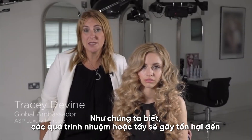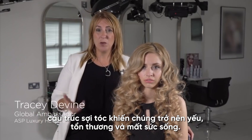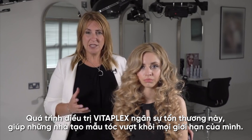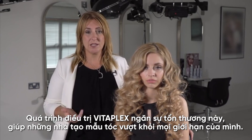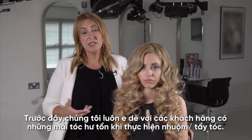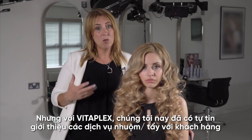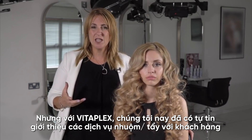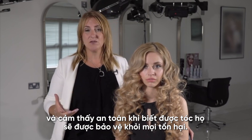As we know, chemical processes damage the inner structure of the hair, leaving it weak, vulnerable and lifeless. Vitaplex biomimetic treatment prevents this damage, lifting the limitations on what I can achieve as a salon stylist. Previously, clients with damaged hair would be turned down for chemical services. With Vitaplex we can now offer a colour or bleaching service to these clients with confidence, safe in the knowledge that the hair is protected from further harm.